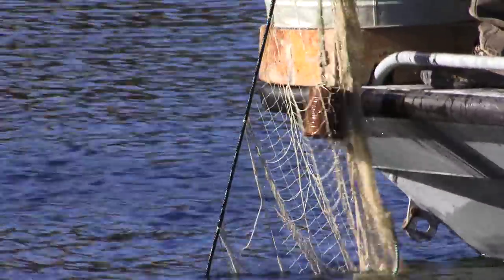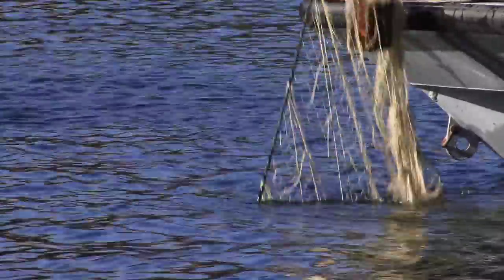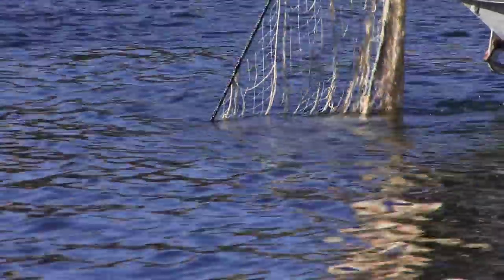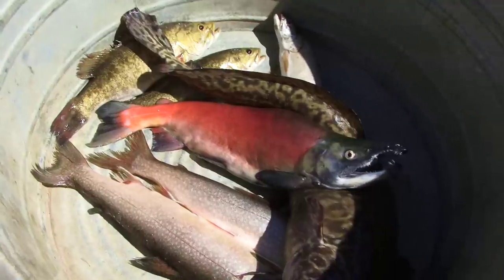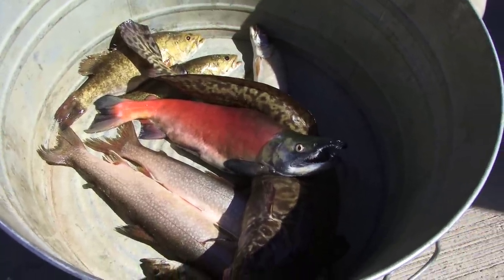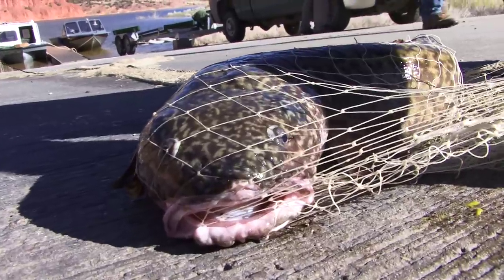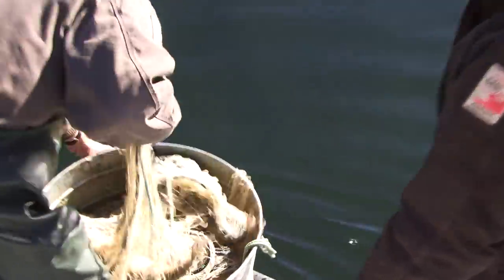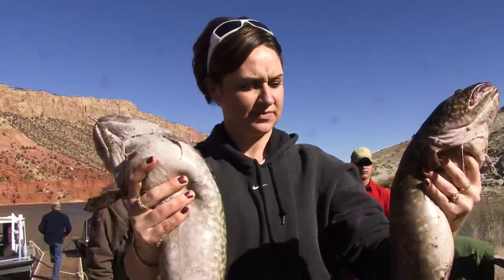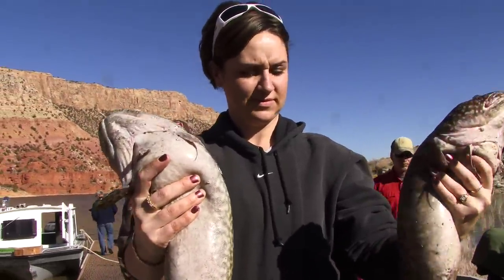Biologists from Utah and Wyoming are using a series of nets to trap and sample the fish in the gorge. The nets here in Hideout Canyon are full of mostly suckers with a smattering of trout, bass, crayfish, and burbot. Big burbot. Getting burbot out of the nets is a challenge that has lured office manager Patty Santa from behind her desk in Green River.